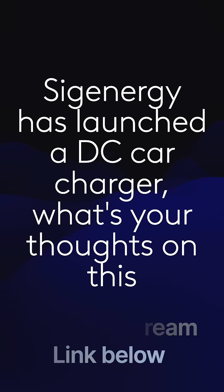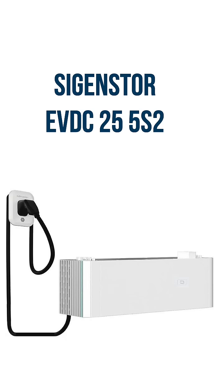This was actually something I was having a conversation about this morning — the concept of DC car chargers. If you've got a SIG energy battery, one of the modules you can buy for the SIG energy battery stack is this DC car charger. The concept behind it is you fill your batteries up, your batteries are full of DC energy, you plug your car in. It might take a small amount of energy from the grid, but it'll take the rest from the batteries and provide pure DC power to your car.